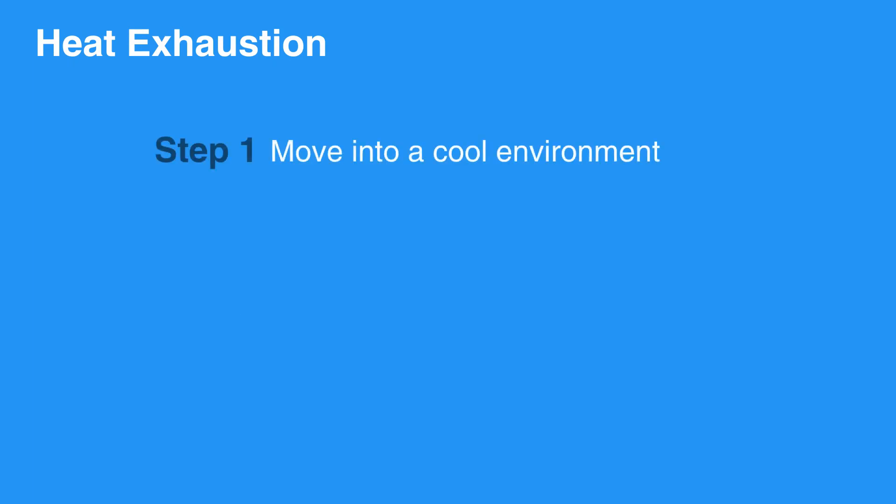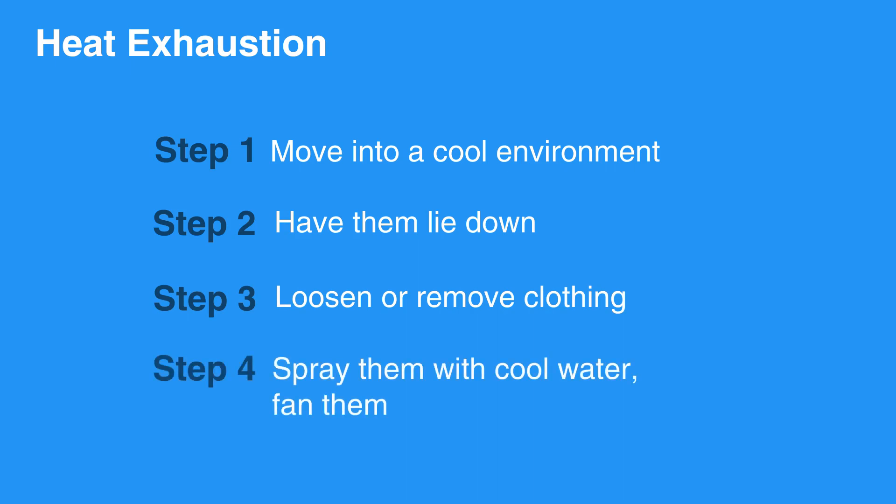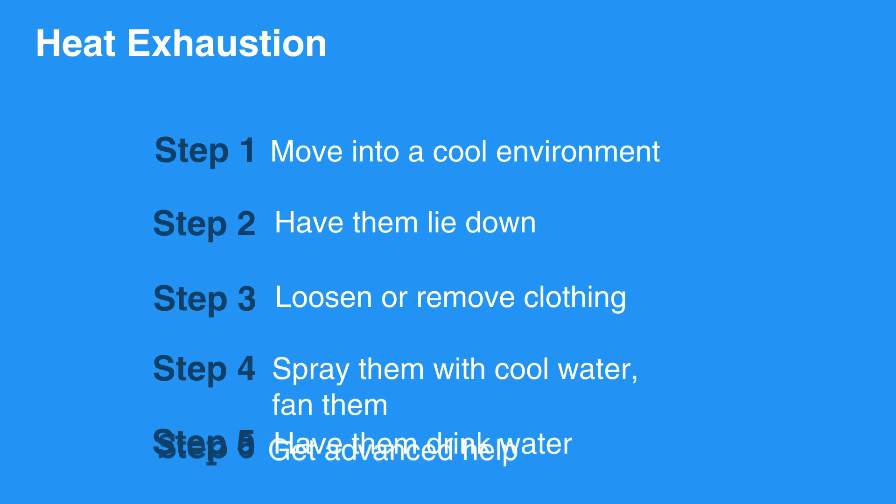To care for someone dealing with heat exhaustion, immediately move them to a cooler environment. Have them lie down and loosen or remove as much clothing as possible. Use cool water to spray them and fan them if possible. Encourage them to drink water or a sports drink, and remain with them until advanced help arrives.